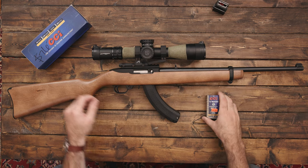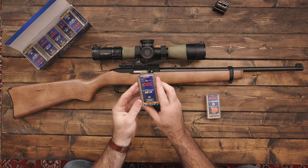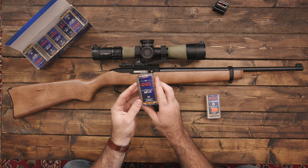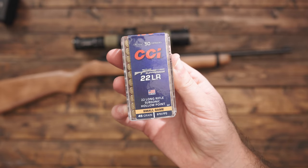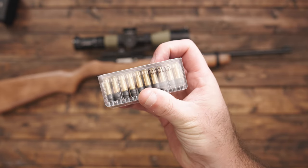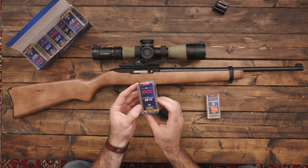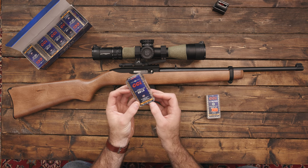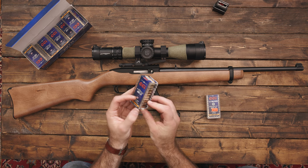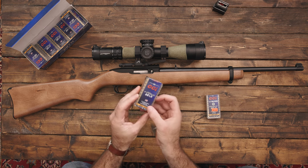So for ammo, I got two different types. Right now I got this CCI — this is 22 long rifle suppressor ammo, subsonic hollow point, 45 grain, 970 feet per second. I got this just for plinking and shooting around. It's supposed to be quieter. With the 45 grain and 970 feet per second, it's definitely slower and a bigger round, so it's not going to be quite as loud.